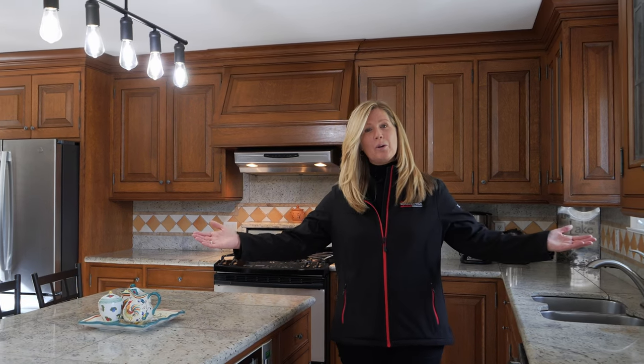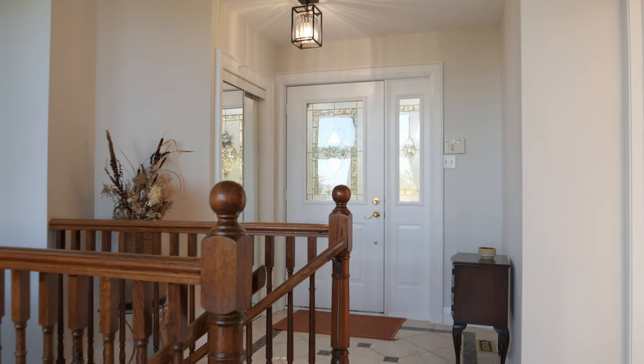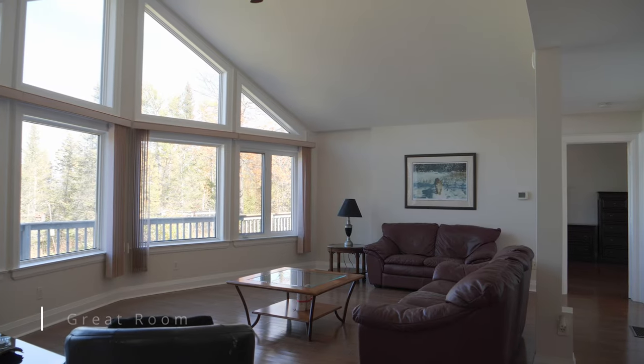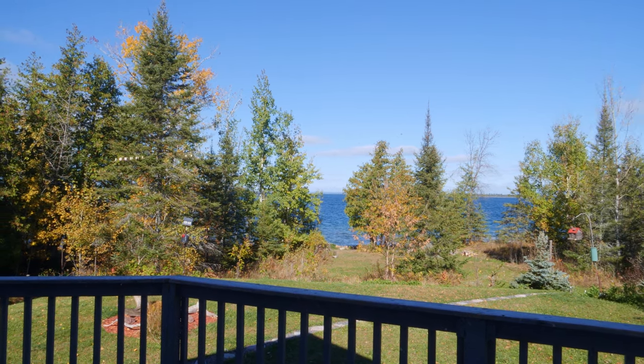Welcome to 10 Macquarie Road on beautiful Maple Point. As you step inside, you are welcomed by a grand vaulted ceiling in the great room, creating a light-filled and inviting atmosphere with breathtaking views of the North Channel and the LaCloche Mountains.